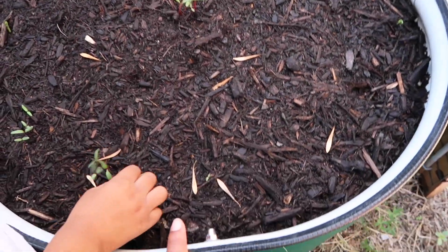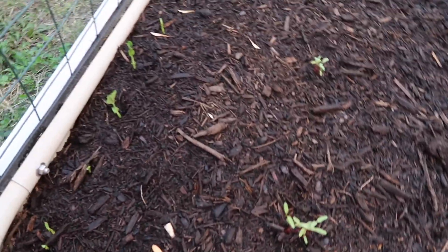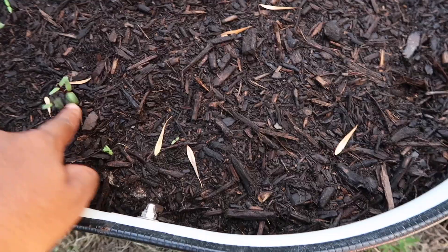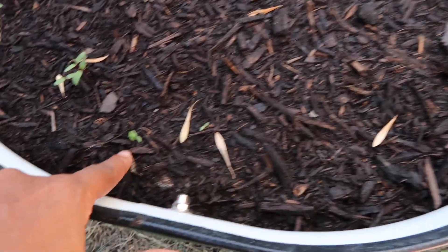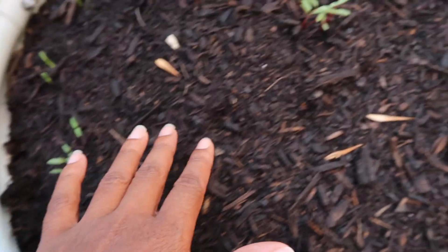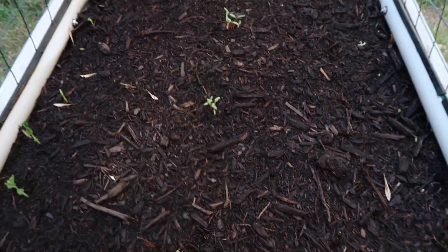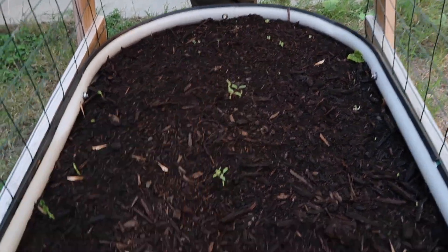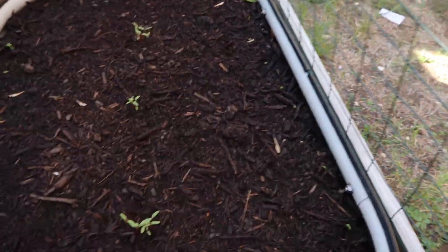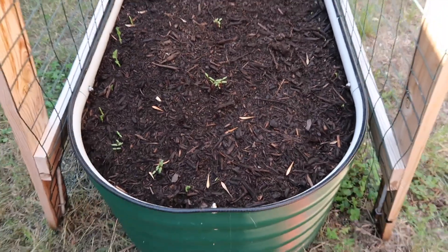So this is his bed. He's got some stuff already popping up — he's got peas on either side that he planted. I believe these are beets here, and his little pea popped up right here. We've got beets, Swiss chard down the middle, and some turnips over there. I still want to put some carrots in between here, but that's really it for his bed.